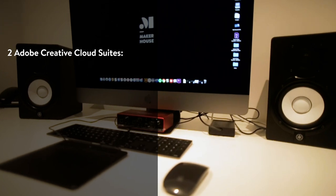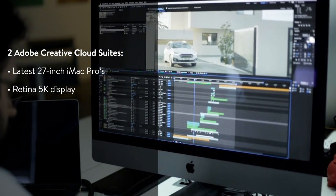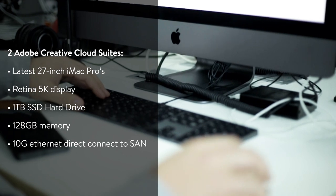With two Adobe Creative Cloud Suites, including the latest 27-inch iMac Pros, Retina 5K Display, 1TB SSD Hard Drive, 128GB Memory, and 10GB Ethernet Direct Connect to SAN.